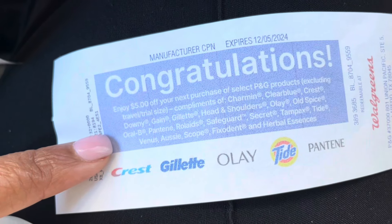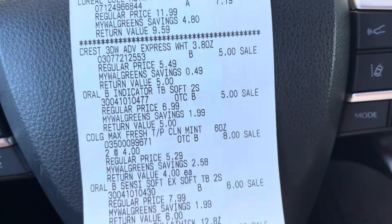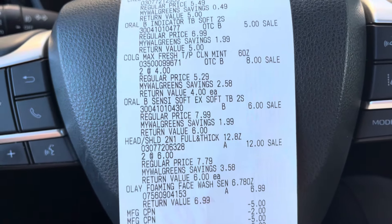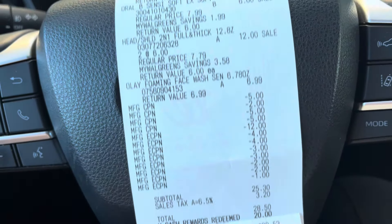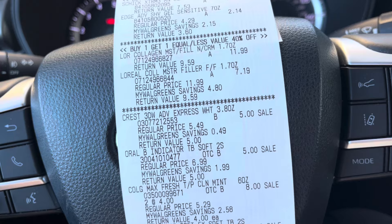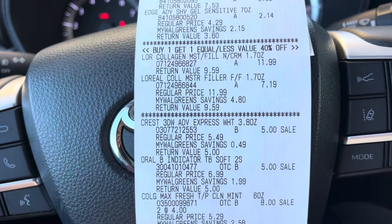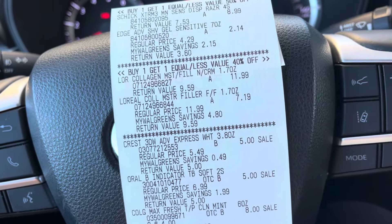If you have that L'Oreal coupon and need to do a spend deal, I'd definitely throw it in to lower your out of pocket. I still have about $20 in Walgreens Cash to use, and on this account I have to spend 34 times to earn $20 — so I have two more trips to make. If you haven't subscribed, please subscribe and share the video with someone who might need it. We're all just trying to save money. I'll see you guys in the next one — bye!